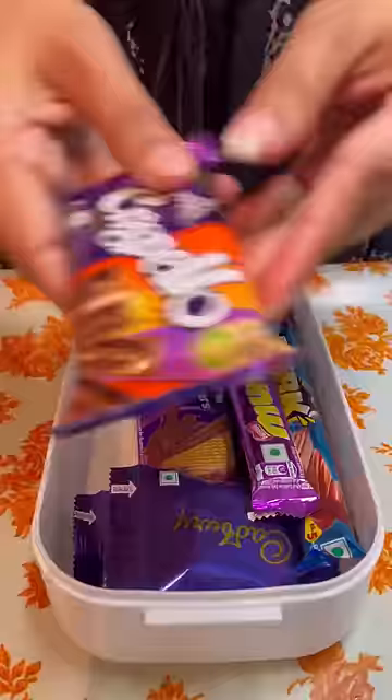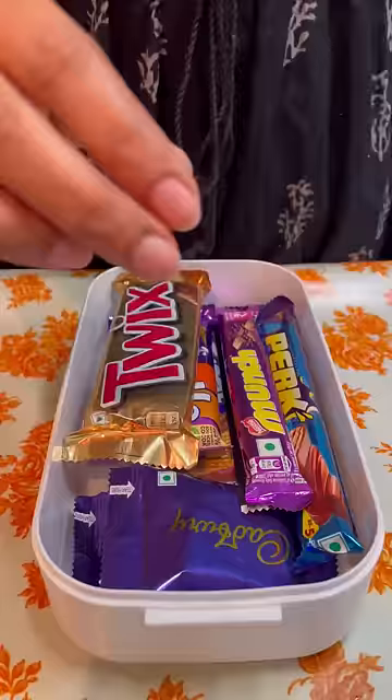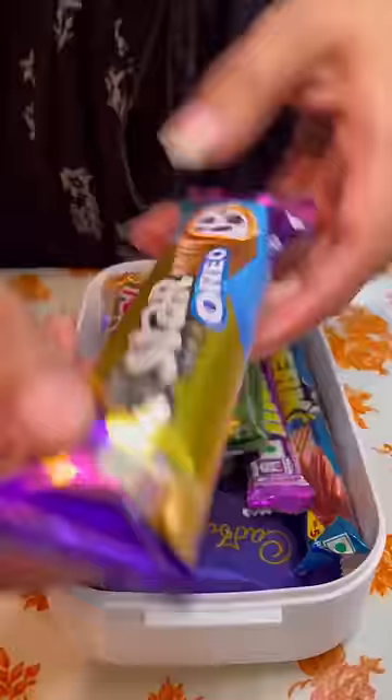Then I will put blue color purple. Then I will put orange and purple color crisp yellow, then golden color twigs. Then I will put green color sneakers.